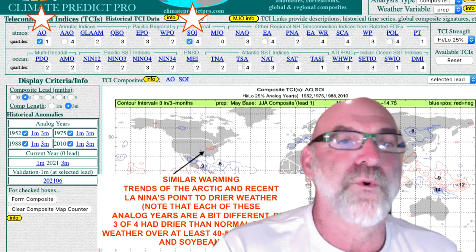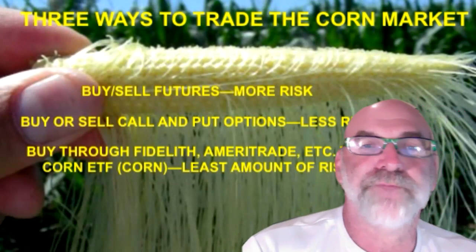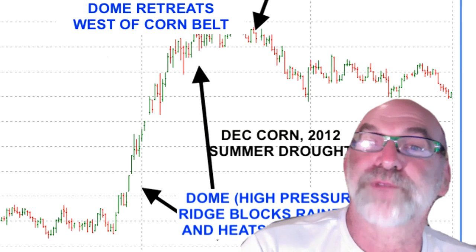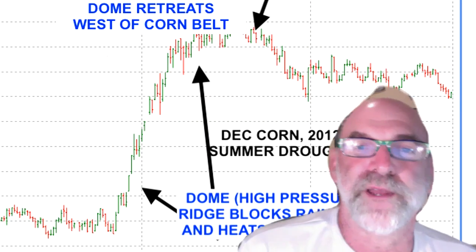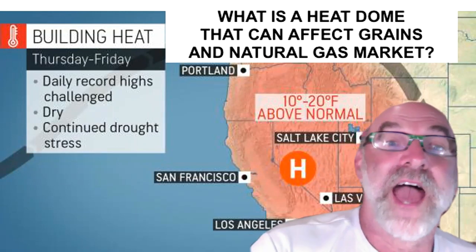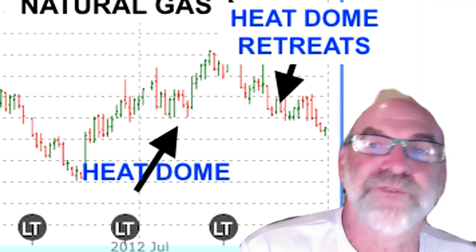So how do you trade this? With corn, there are multiple ways — options, futures, or ETFs which are much more conservative. Look at 2012: to the left of the screen, the dome was once again over the Midwest and corn prices exploded as the drought expanded. Why did corn prices drop — seen in the center of the screen in late summer 2012? That ridge moved out to the west for several weeks, bringing cooler temperatures and rains, which also pressured the natural gas market. In 2012, natural gas was going up because of the hot early summer but then collapsed once the dome went out to the west.